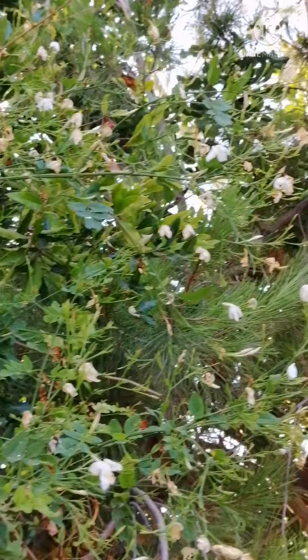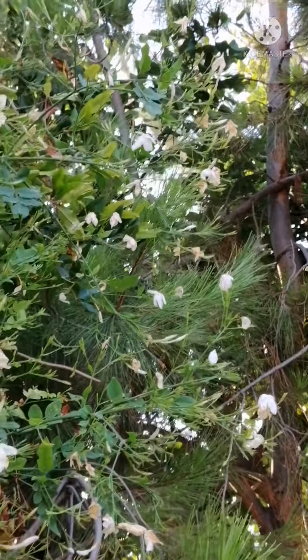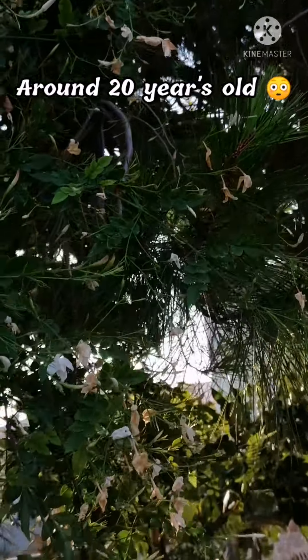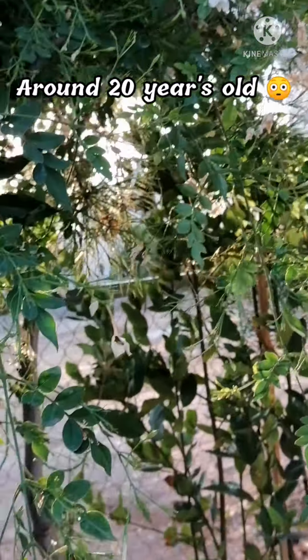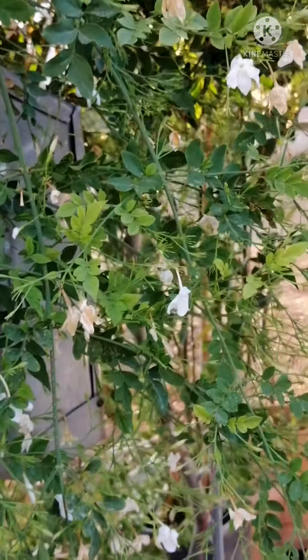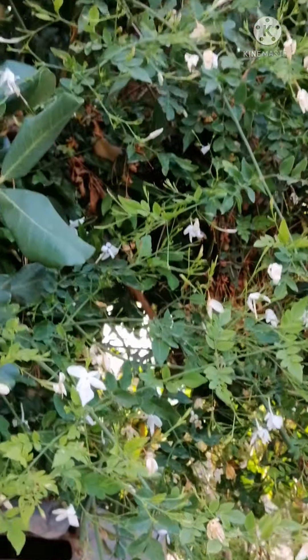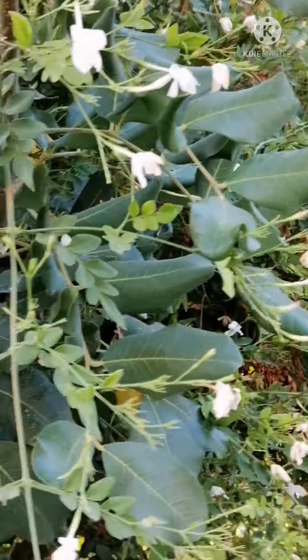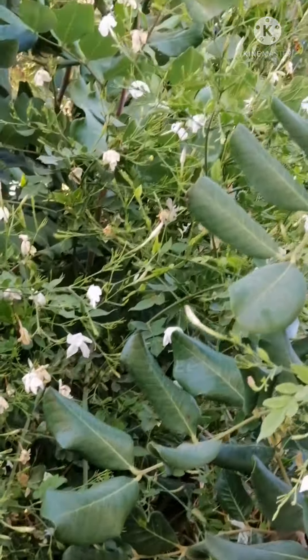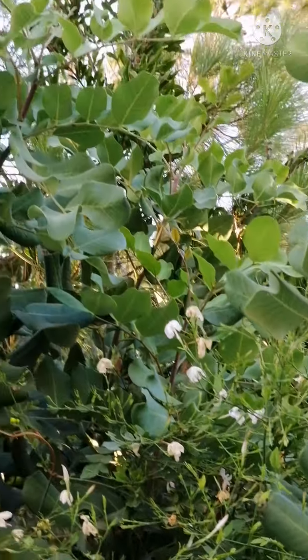It's a very big bush because it's many years old. You can see here it is entangled with the other trees we have. You can see how big it is.